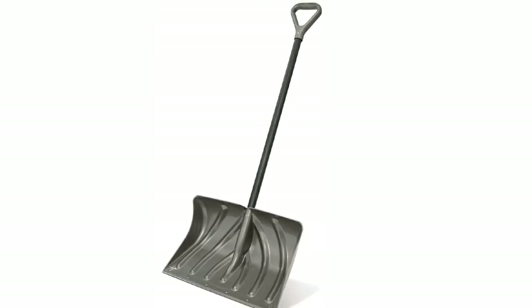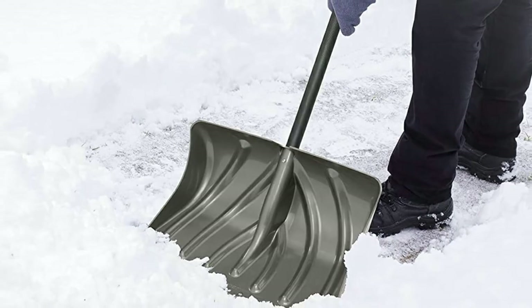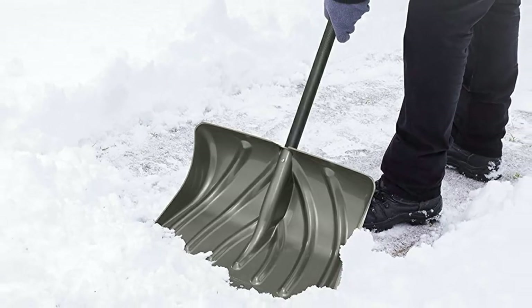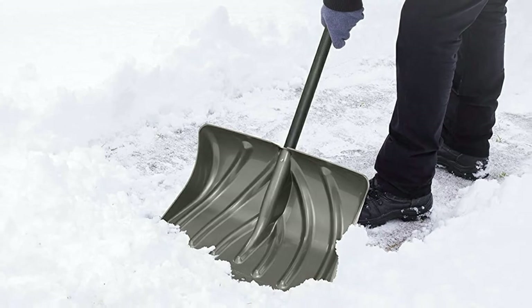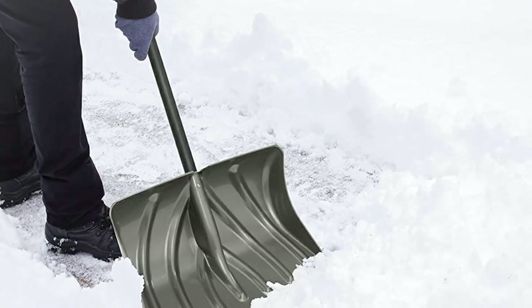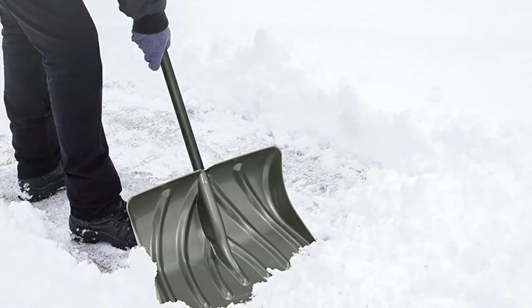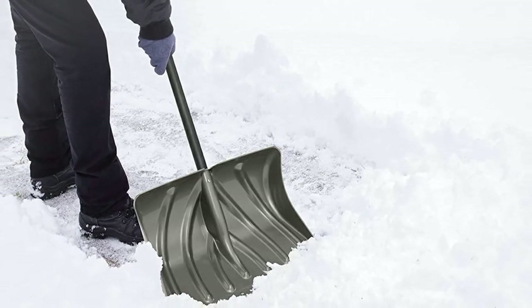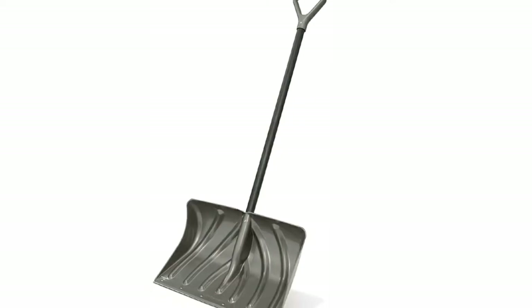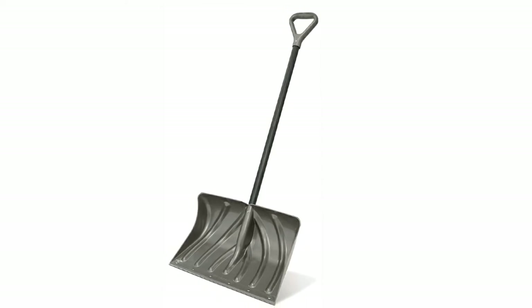Our testing team was astounded at how well this combo version works at pushing, scraping, breaking up ice, lifting, and tossing snow. The Suncast snow shovel pusher combo blew our team away in terms of durability. With record-breaking storms occurring so frequently this past winter, some of us were concerned that the shovel might not last. There was absolutely no reason for stressing, however, as this option tackled every blizzard with ease.